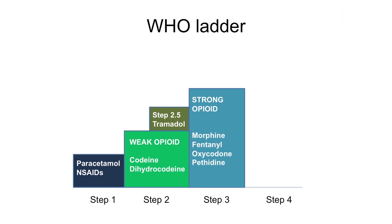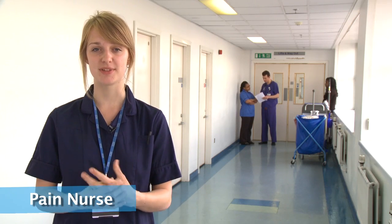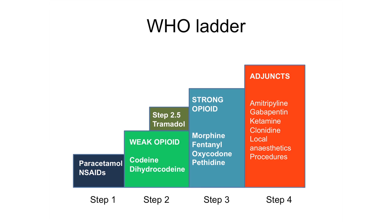Tramadol has been added later as an intermediate between step two and three. It's stronger than step two analgesics and has added action on other receptors. Nowadays, some clinicians add step four onto the WHO ladder to acknowledge the adjuncts that can be given alongside traditional analgesics. These include antidepressants, anticonvulsants, local anaesthetics, and interventions such as nerve blocks.